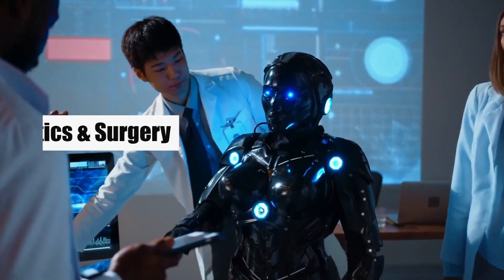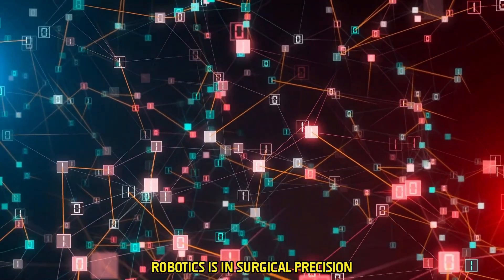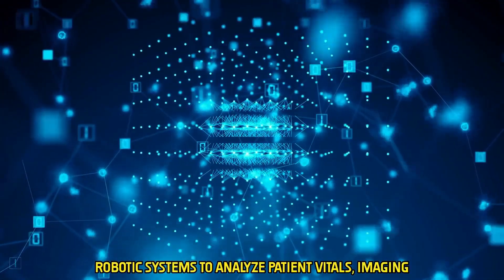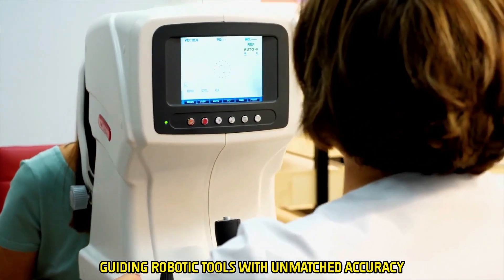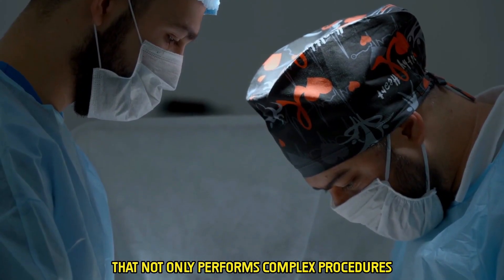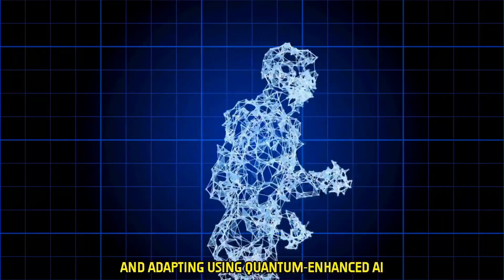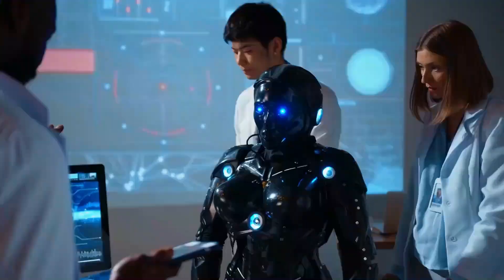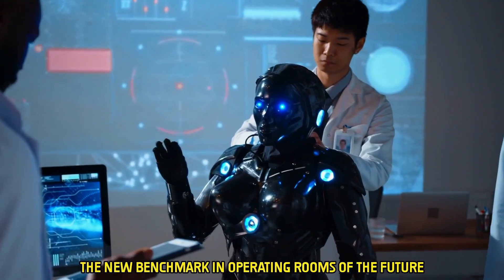One emerging area where quantum computing could intersect with robotics is in surgical precision. Advanced quantum algorithms may one day enable robotic systems to analyze patient vitals, imaging, and even genetic data in real-time during surgery, guiding robotic tools with unmatched accuracy. Imagine a robotic surgeon that not only performs complex procedures with micron-level accuracy, but does so while continuously learning and adapting using quantum-enhanced AI. Although still conceptual, quantum-augmented robotic surgery could become the new benchmark in operating rooms of the future.